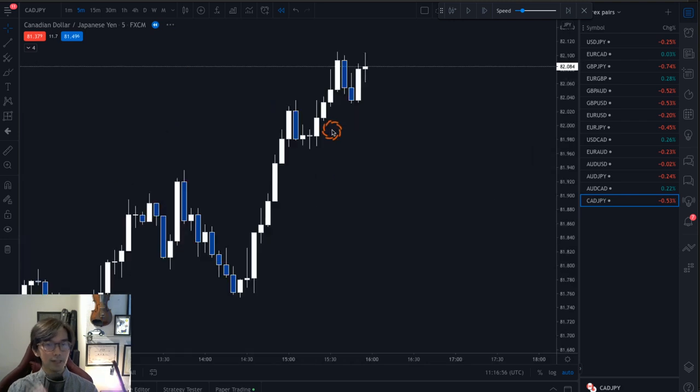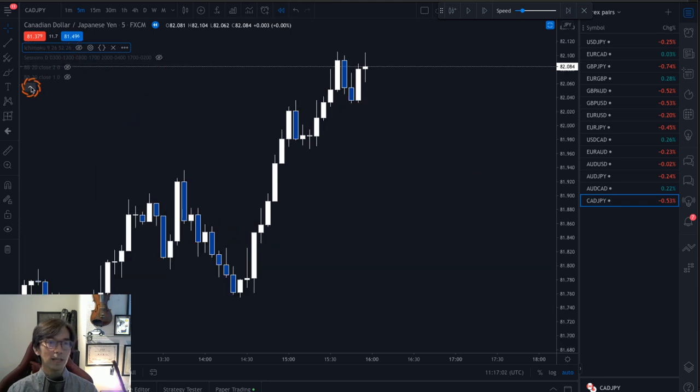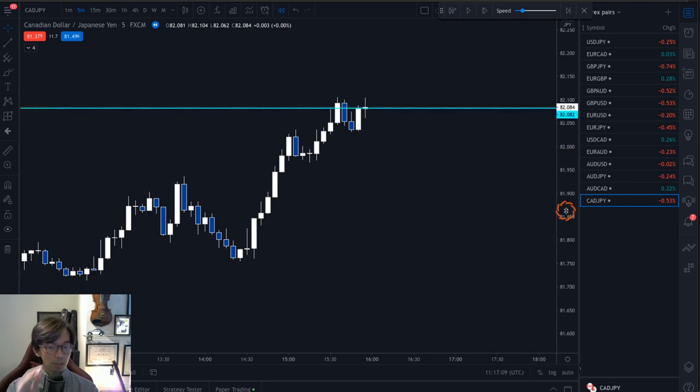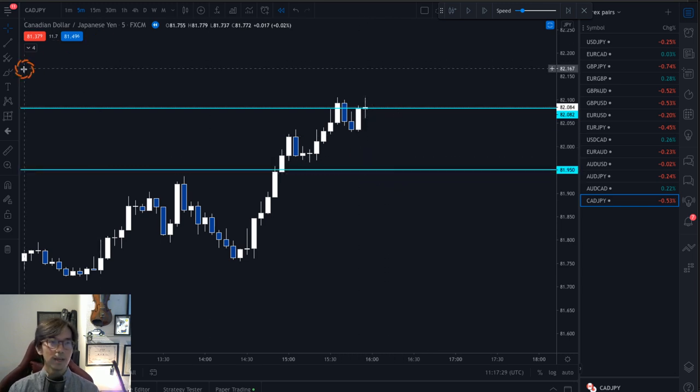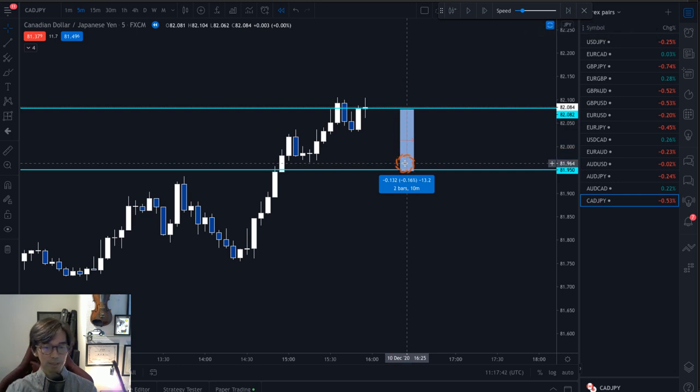I look at the 5-minute chart in this example, cancel the Ichimoku, and let's say I take a buy here. When I take a buy, I expect the market to go bullish on this bullish wave structure. I put the stop loss below the recent low, and the stop loss in this case will be here — that's 13 pips of stop loss, which is decent. I risk 2% and expect the market to go up.